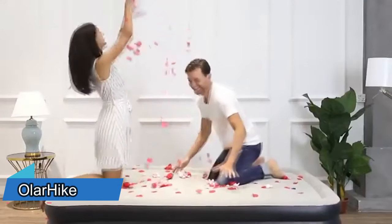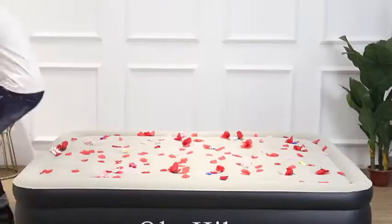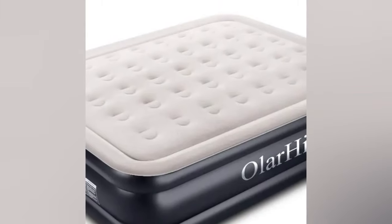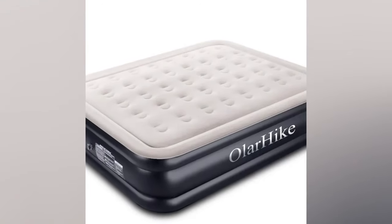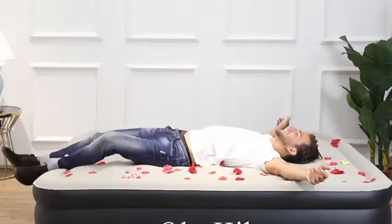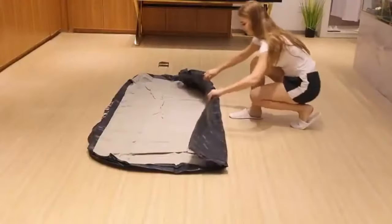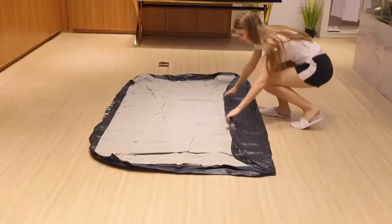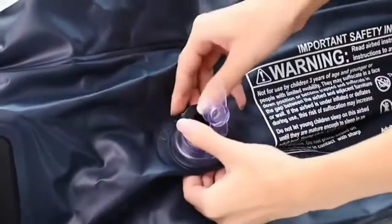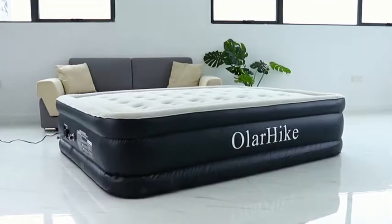Do you need a comfortable and convenient bed for your guests, camping trips or travel? Then you need the Olehike Air Mattress, the inflatable bed that offers superior support and durability. The Olehike Air Mattress has a double-layer design with a unique seamless welding technology that prevents air leakage and ensures stability. It also has a soft and waterproof locked top that feels cozy and gentle on your skin.